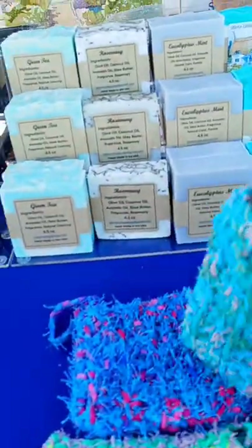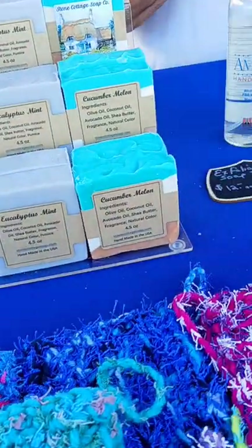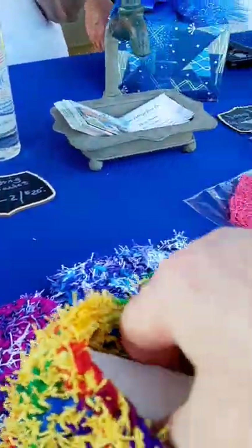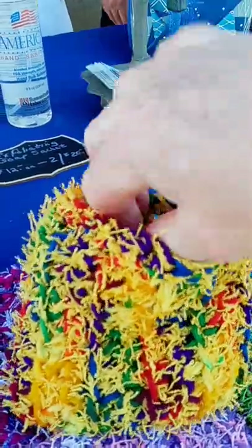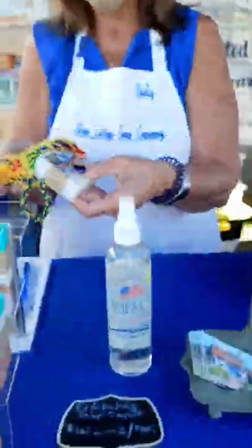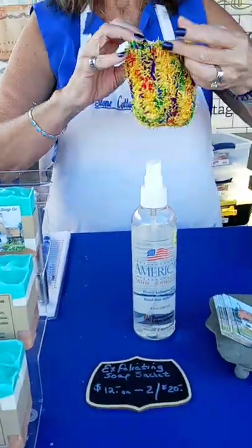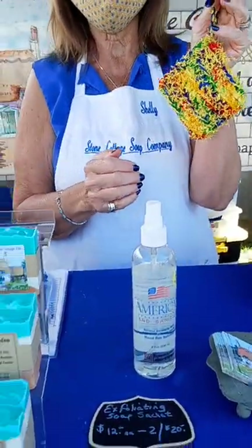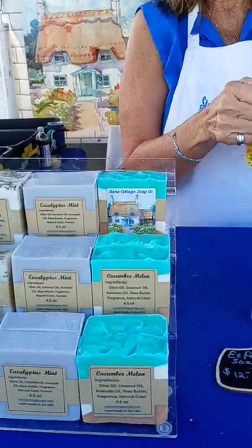And this is for the soap — you put your bar of soap in it. It lathers right through and you wash with it. Then you just squeeze it out and hang it in your shower. The bar of soap just fits right inside, you lather up, squeeze it and leave it in your shower. The soap will incorporate itself into the bag, so it lasts a little longer that way.